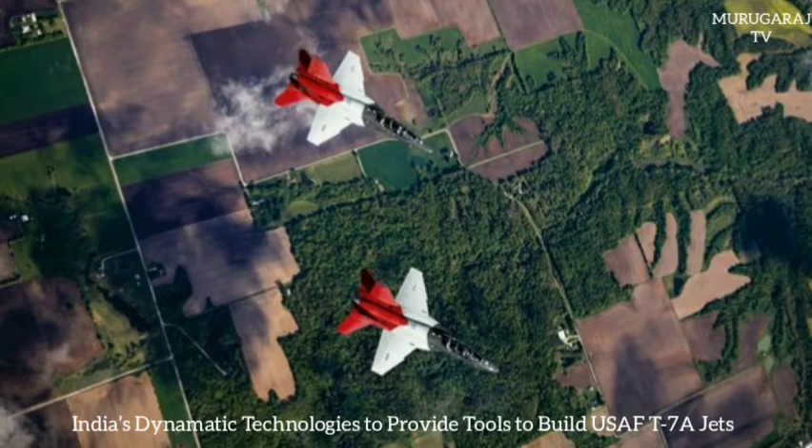The Red Hawk offers advanced capabilities for training tomorrow's pilots on data links, simulated radar, smart weapons, defensive management systems, as well as synthetic training capabilities. Acting Secretary of the Air Force Matthew Donovan had said in September 2019.